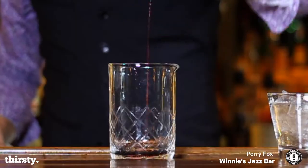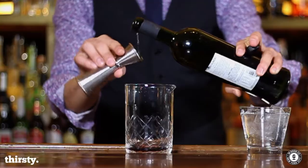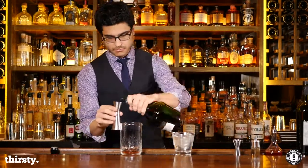Hi, this is Perry Fox with InGoodCompany. I work at Winnie's Jazz Bar in the Refinery Hotel, and this cocktail is called the Corduroy Sazerac.